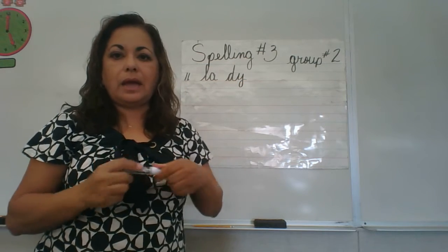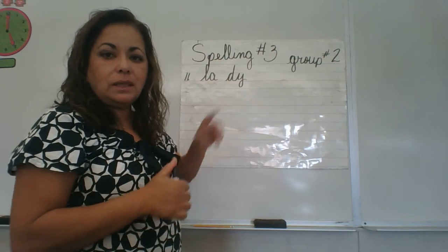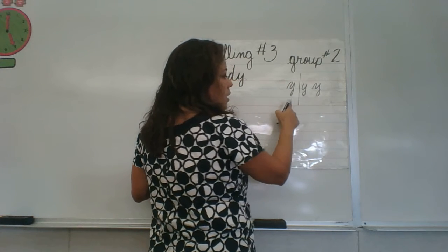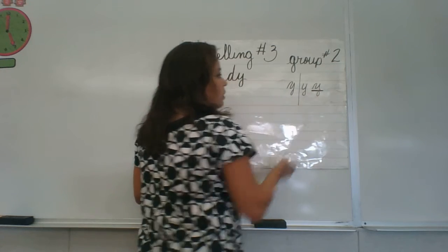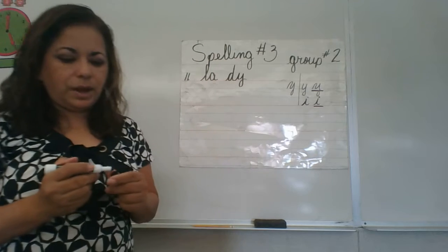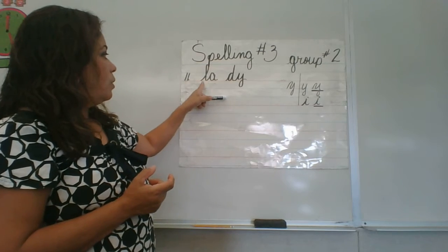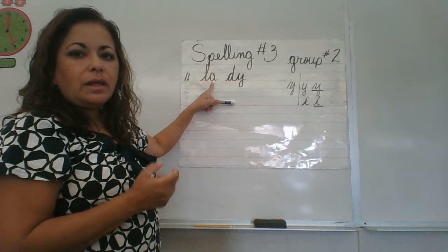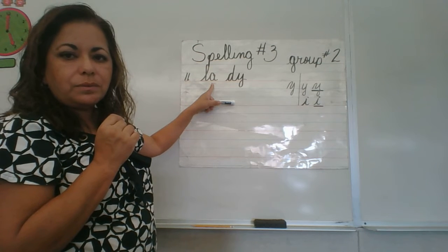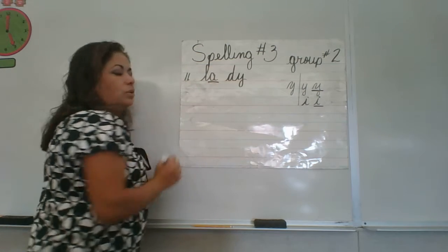Y can act both as a consonant and as a vowel. In this case it's replacing a vowel, so it's acting like a vowel. Remember, when Y acts as a vowel it can sound like an I. Lady — this vowel says the second sound: 'lay.' Any vowel at the end of a syllable will say a second sound. The second sound we always underline.